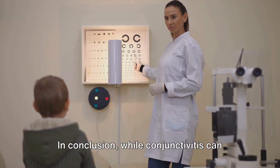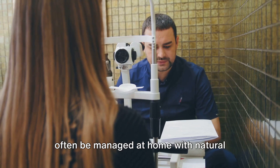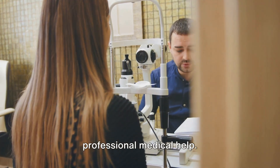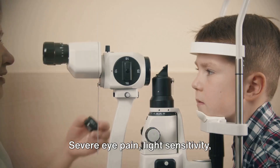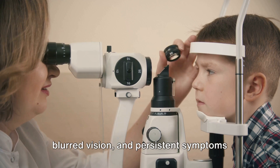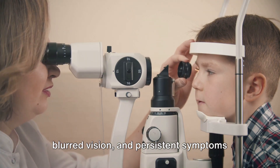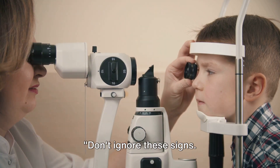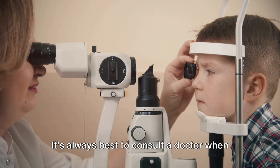In conclusion, while conjunctivitis can often be managed at home with natural remedies, it's important to be aware of the signs that indicate the need for professional medical help. Severe eye pain, light sensitivity, blurred vision, and persistent symptoms are all signs that you should consult a doctor. Don't ignore these signs — it's always best to consult a doctor when your symptoms persist or become severe.